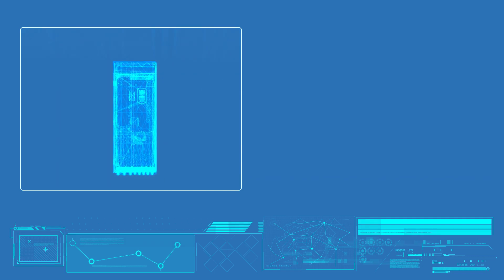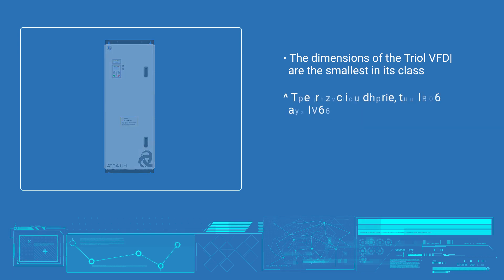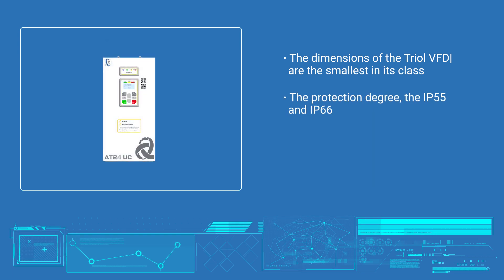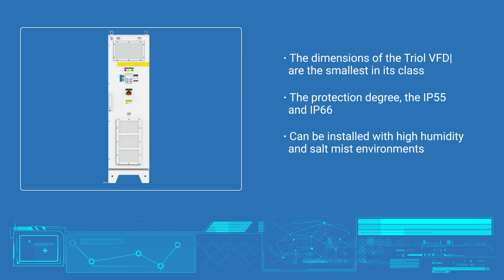TRIOL AT27 and AT24 frequency drives have small dimensions, often the smallest in the world. Due to the protection degree, the IP55 and IP66 can be installed on the ship almost anywhere, even with high humidity and salt mist environments.